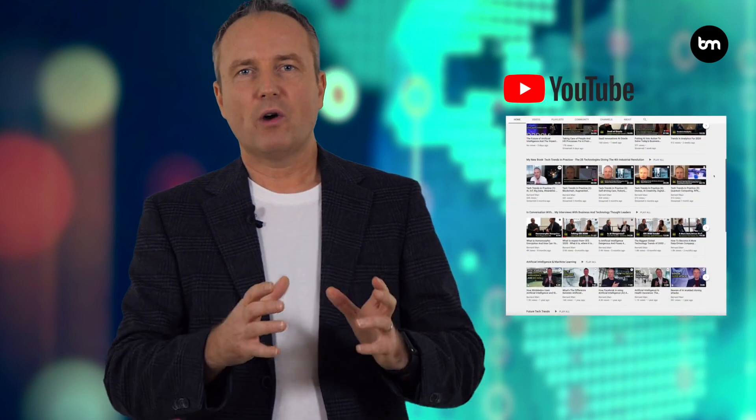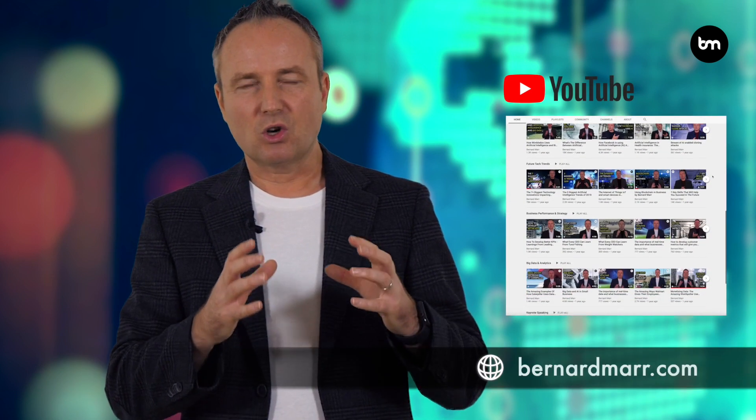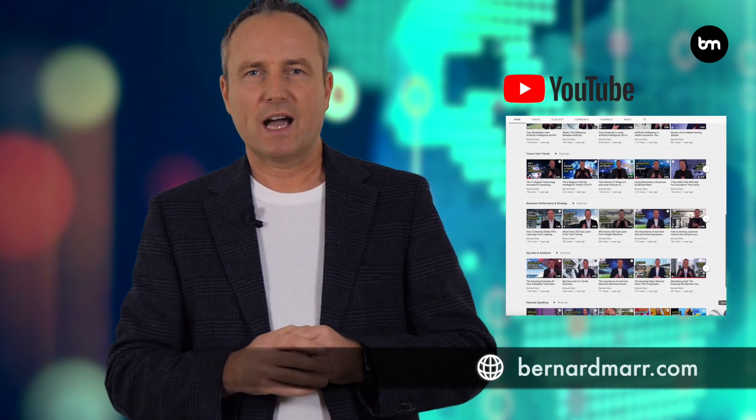If this is of interest and you want to learn more about machine vision, about artificial intelligence and how companies use data, subscribe to this channel or head to my website at bernardmarr.com where you can find literally hundreds of articles and videos on the topic.